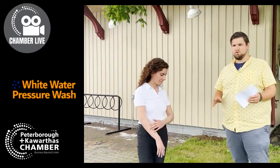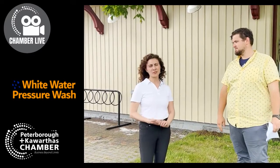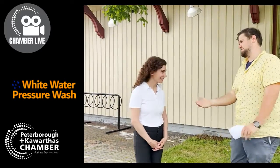You are offering a special deal to Chamber members — why don't you tell us about that? I'm offering Chamber members 10% off their first booking, whether it's a home, your place of business, or even a small fleet of trucks you want washed. Basically, if it's outside, we can clean it. Amazing — take advantage of this deal. Look at how great it comes out. Thank you so much, Vanessa. We look forward to chatting more later. Thank you.